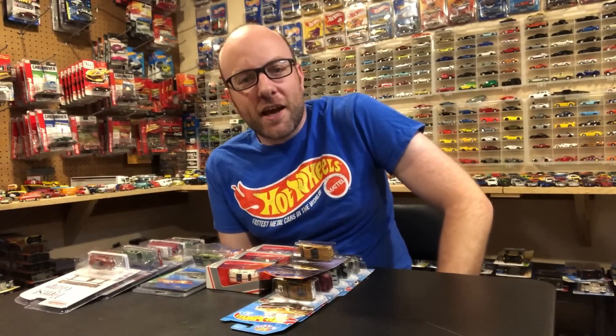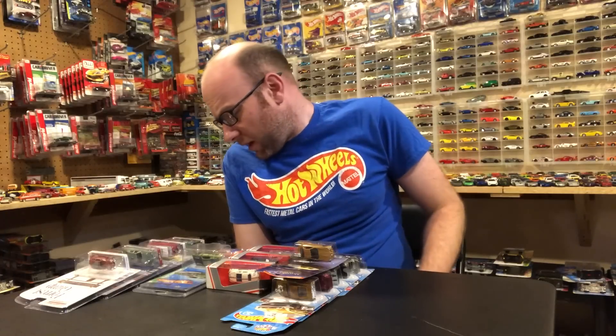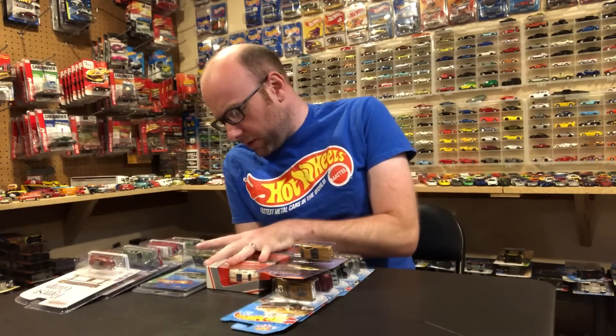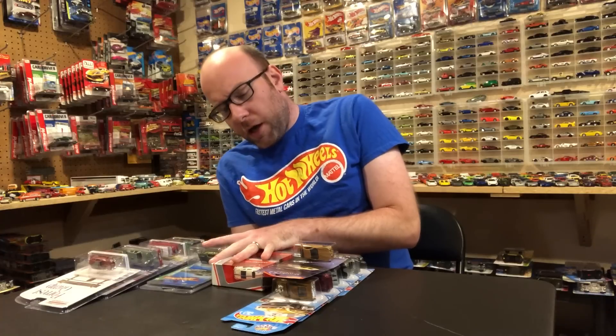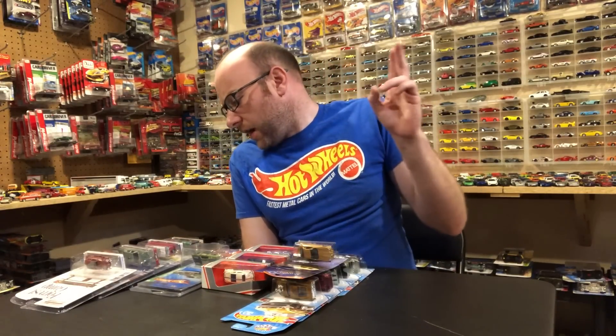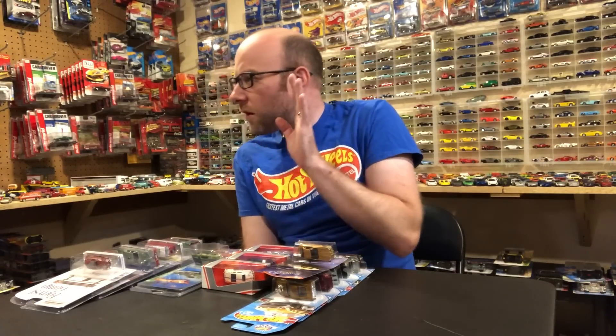Hello YouTubers, it's Champion DJK coming at you yet again with another weekly update video — episode 100-something. I got some stuff to show you. A couple of these things are from last week's meet that I didn't show on last week's video, due mostly to time constraints, and then four of these items are ones I just picked off my wall.